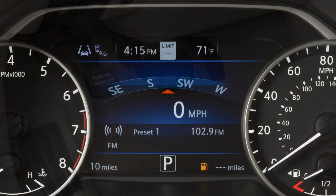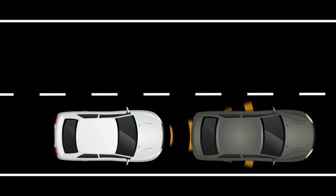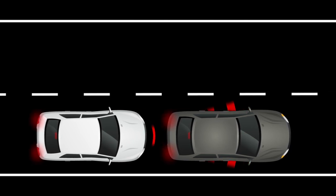If the driver does not take action, the system issues a second visual and audible warning and also applies partial braking. If the risk of a collision with the vehicle ahead becomes imminent, the system applies harder braking automatically.